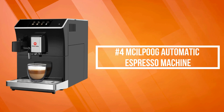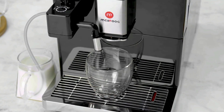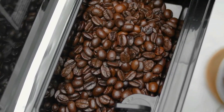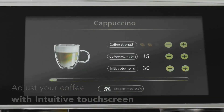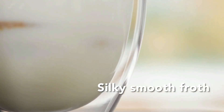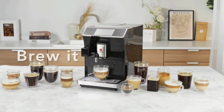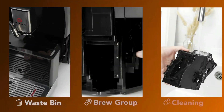At number four is the Mcilpoog Automatic Espresso Machine. The Mcilpoog machine makes your favorite coffee in three easy steps: grind, brew, and milk. Easily adjust the coffee strength, milk texture, and temperature to suit your taste. The auto steam wand allows you to adjust the milk temperature and texture to suit your taste, delivering barista-quality microfoam that enhances the flavor of the coffee and is essential for creating great milk-based drinks.